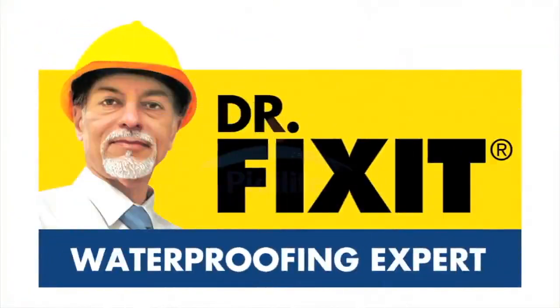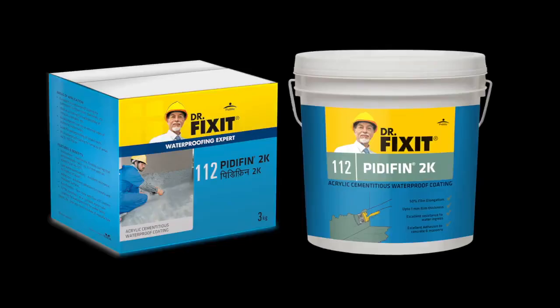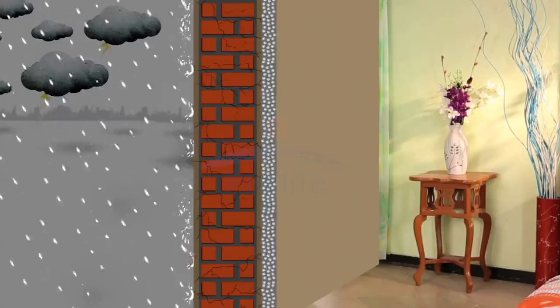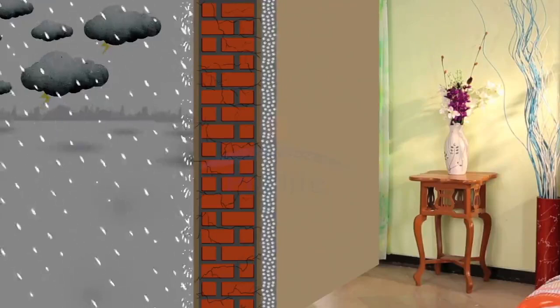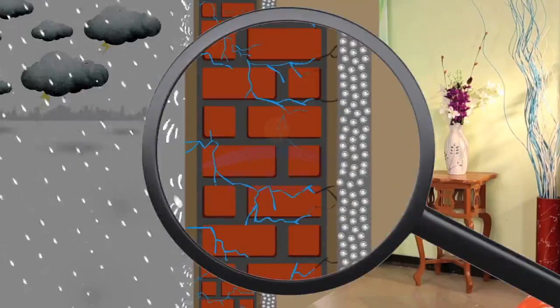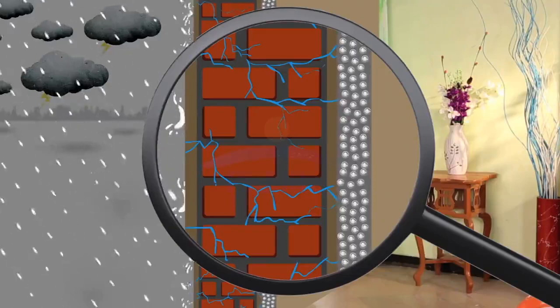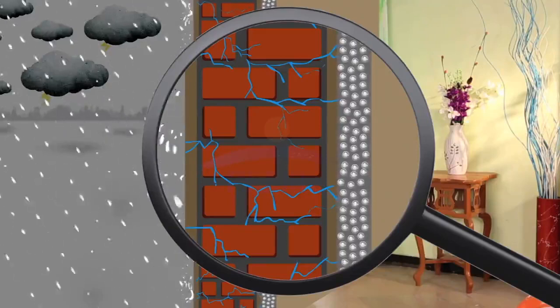Dr. Fix It, the waterproof expert, offers you a foolproof solution to this dampness problem. Dr. Fix It PrettyFin 2K is a superior and foolproof solution for dampness repair. PrettyFin 2K is made of highly elastomeric polymer, which makes a flexible coating on the surface that does not allow any water seepage to pass through.